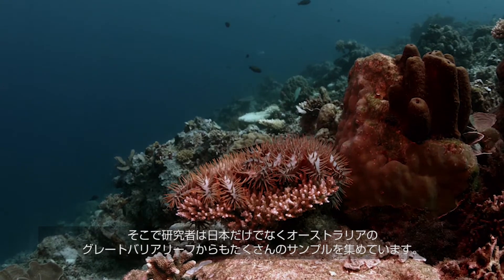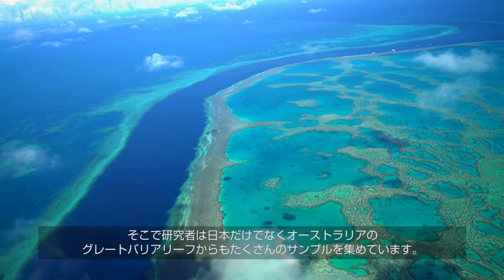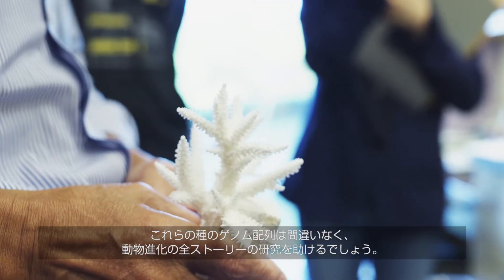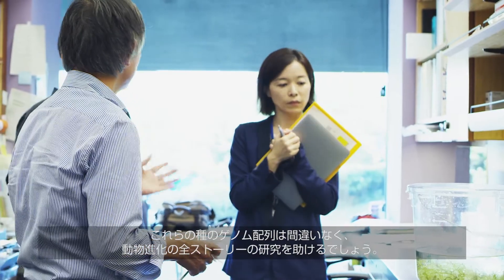The professor is gathering a number of new specimens, not only from Japan, but also from the Great Barrier Reef in Australia. The genome sequencing of these species will certainly help researchers to know the whole story of animal evolution.